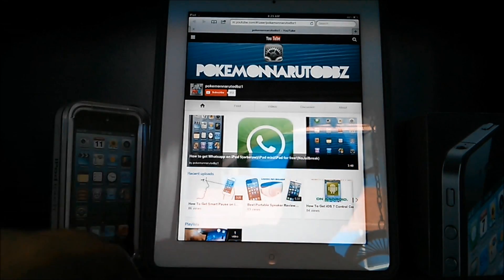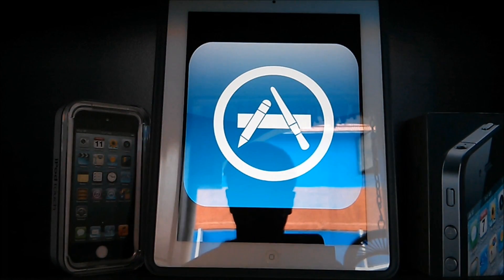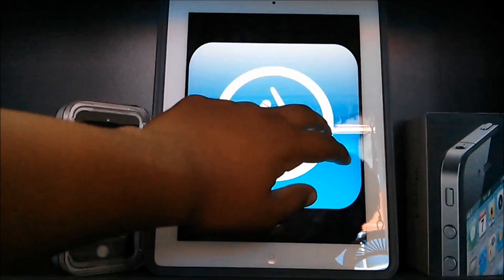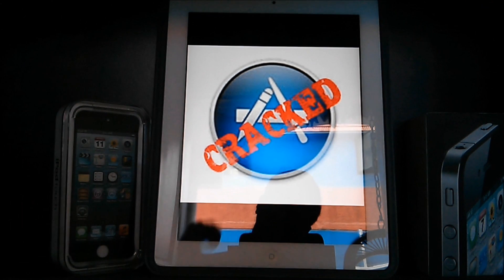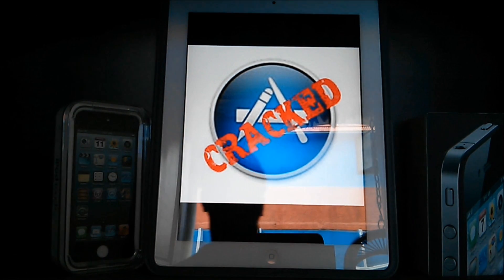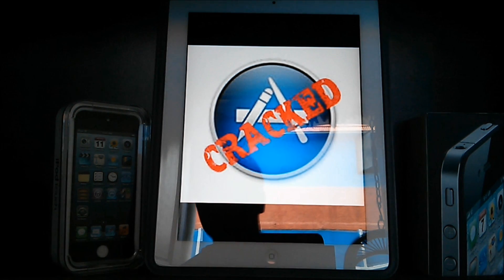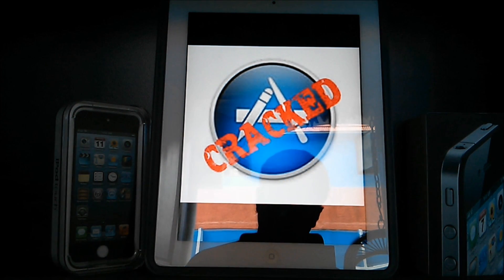What's happening guys, Pokemon Naruto DBZ1 here. The main reason behind iOS's big success is the App Store. Now, unfortunately, most of the apps on the App Store are paid. So before you go out and waste your money on an app that could be a piece of junk, I'm going to show you how to try before you buy — how to get cracked apps for free on your iPhone, iPod Touch, or iPad.